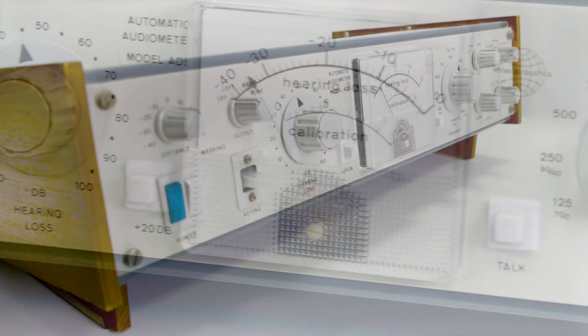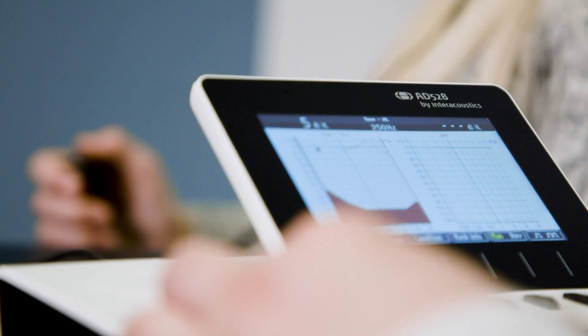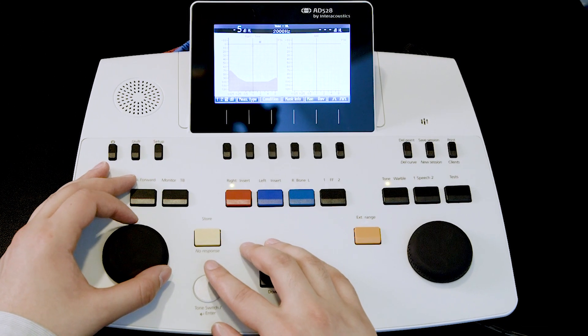This is our first diagnostic audiometer, made 50 years ago. Even today, we can benefit from the simplicity and elegance of our origins. Introducing the AD-528, a modern diagnostic audiometer built on 50 years of experience.